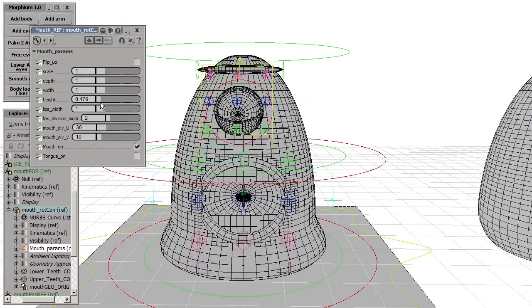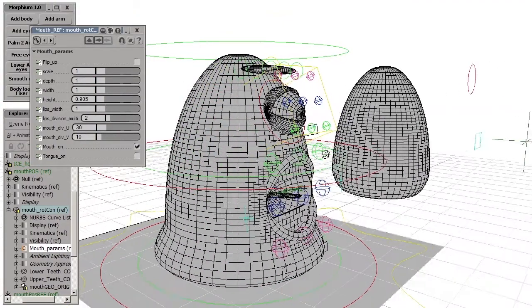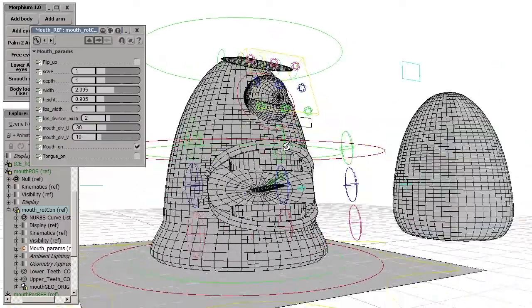It calculates every frame whenever you change something — it will recalculate. So we didn't have to care about UVs for that purpose. Usually when you attach objects to a rigged object you really have to take care of UVs, but we didn't have to do that.